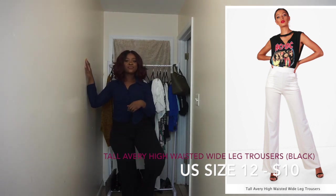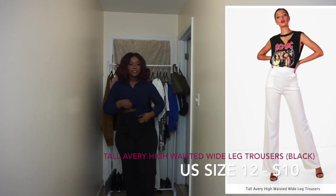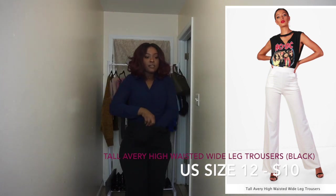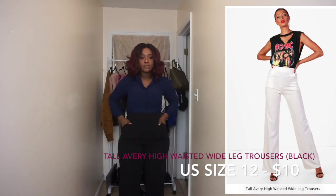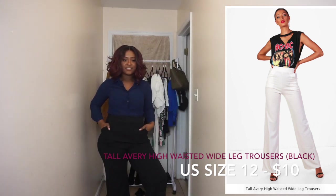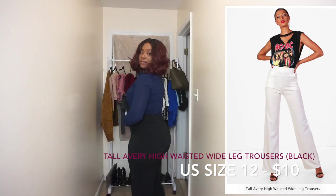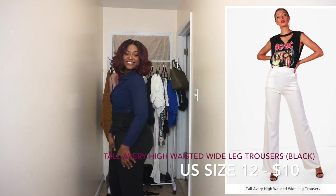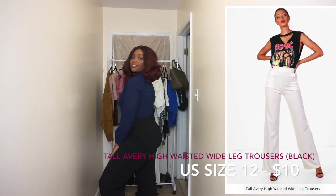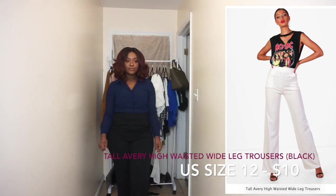I put them super high and they were still really long — the pants are like under my boobs and it's still way too long. But aside from that, the way that it fits you is just so perfect. Especially if you have a slim waist and wider hips, it just makes everything look really good. It gives your butt a nice little lift.